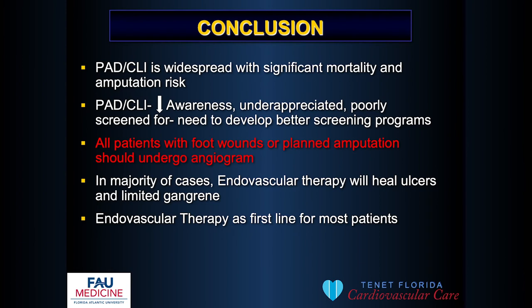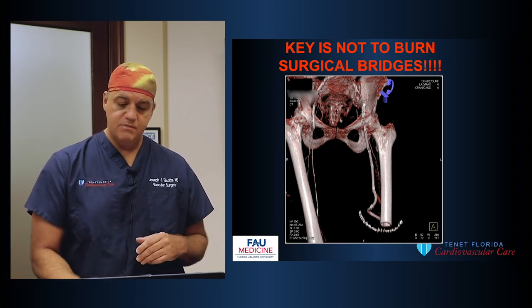In conclusion, for PAD and critical limb ischemia, it is widespread with significant mortality and amputation risk, and those are also driving healthcare costs. Despite being such a killer, awareness is low and underappreciated. We don't do a good job collectively in screening for patients and need better screening programs. Any patient with a foot wound or planned amputation needs an angiogram to assess blood flow first and make sure it's optimized — because most of the time it can be improved and we can save the patient's limb. Endovascular therapy should be first-line treatment for almost all patients, while being careful not to burn surgical bridges for those who may still need bypass.